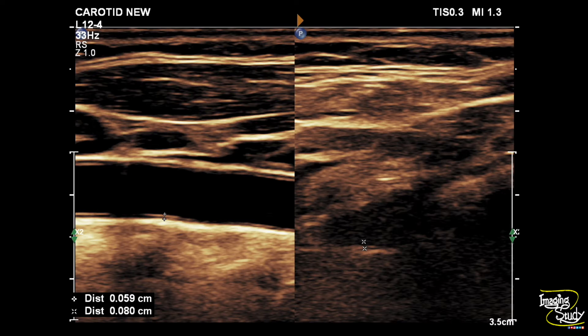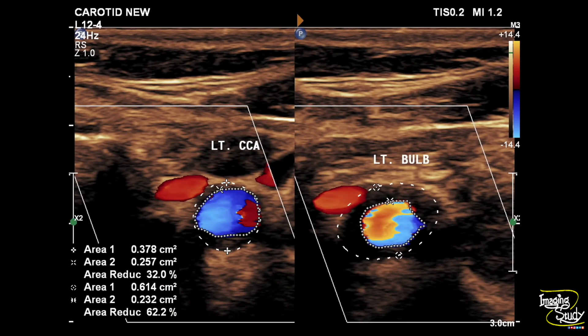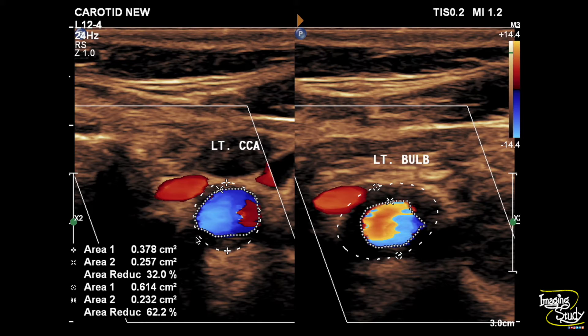Here we have taken intima medial thickness from the left common carotid artery on the left image, and on the right image from the right internal carotid artery — these parts show almost normal intima medial thickness. However, the left common carotid artery has a type 3, that is predominantly echogenic, plaque which is causing around 32 percent luminal narrowing or stenosis, and the left carotid bulb contains another plaque which is causing around 60 percent luminal narrowing or stenosis.